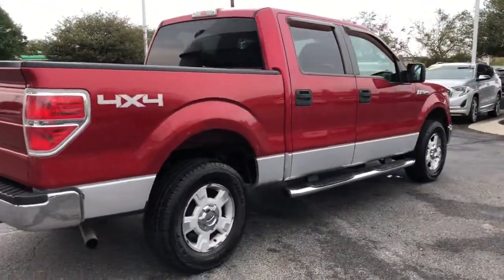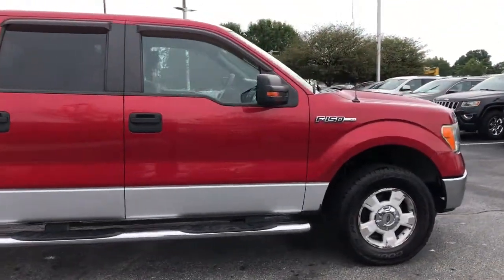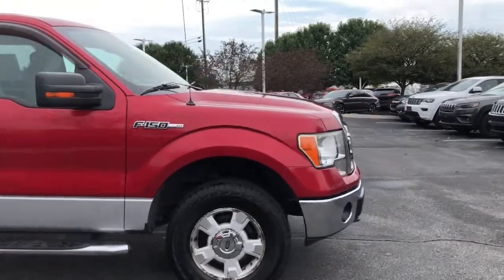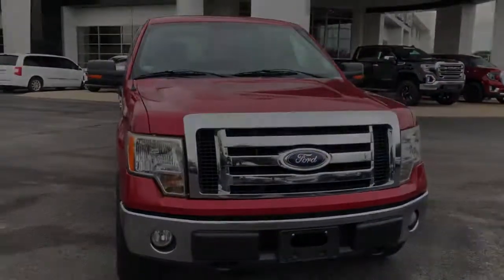Fog lamps, electronic stability control, power windows, four-wheel disc brakes, power steering. This F-150 is the sweet spot at the intersection of strong and light. Take it out for a test drive and see.